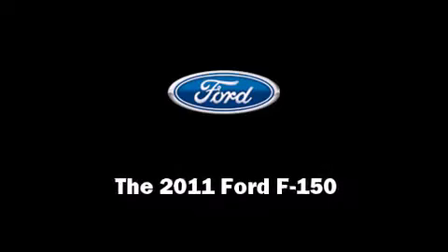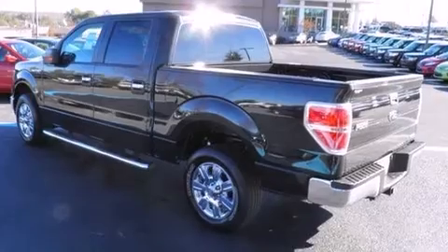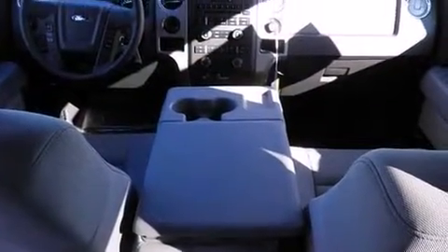Familiarize yourself with the 2011 Ford F-150. It features an automatic transmission, rear-wheel drive, and a 5-liter 8-cylinder engine.